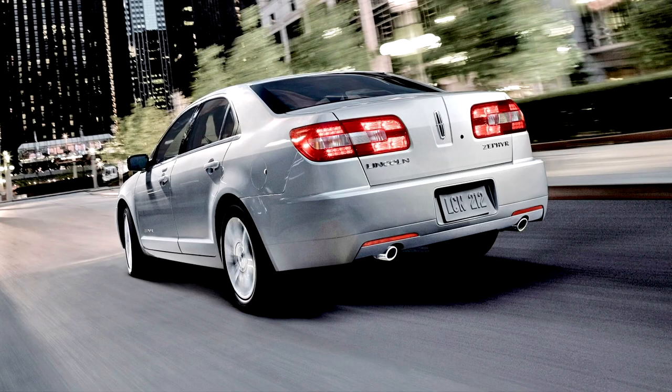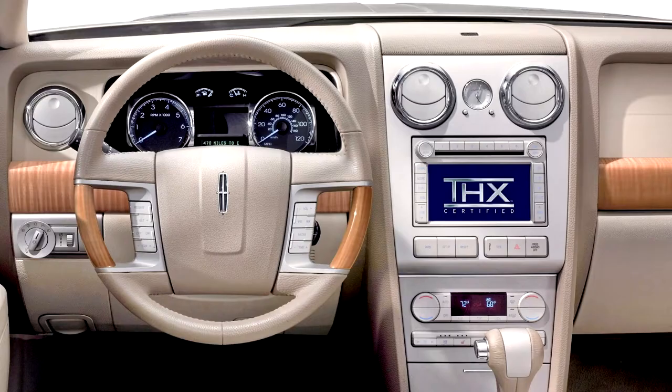The Zephyr featured a revised interior from the Fusion and Milan. The design featured shapes with real ebony or maple wood inserts, depending on desired trim, in metallic frames. These surfaces were contrasted with chrome-bezeled gauges, circular chrome-finished vents, and a metallic center stack where the radio and climate controls are housed.